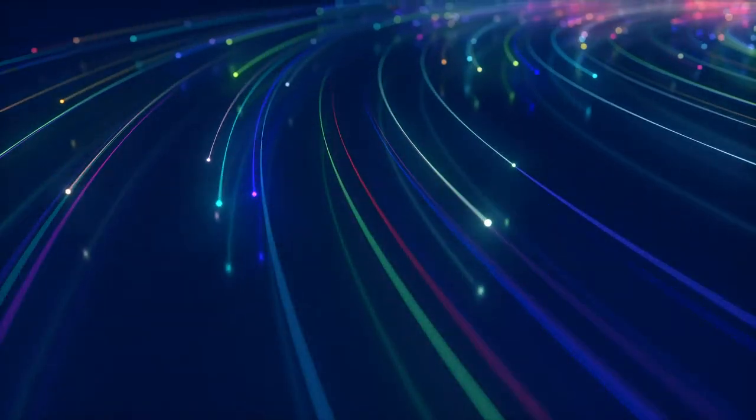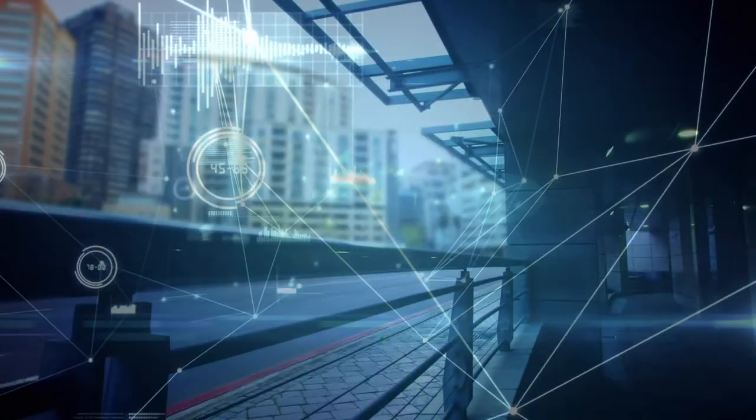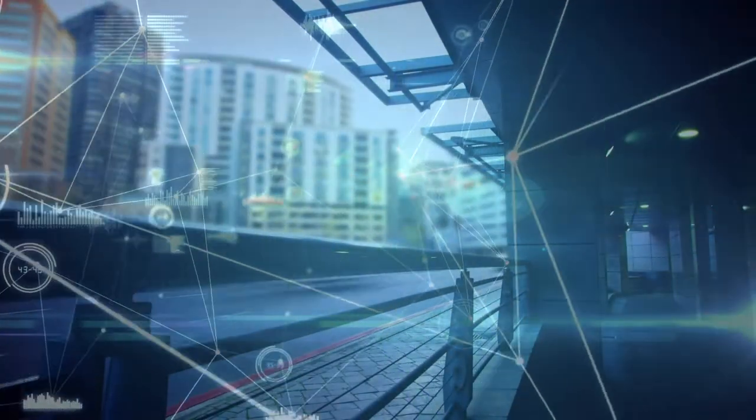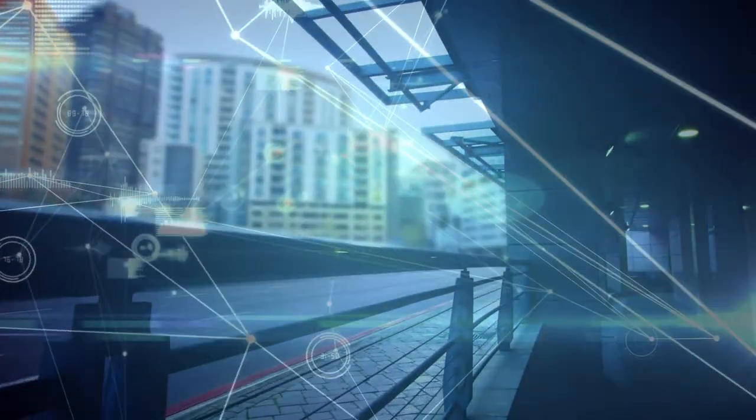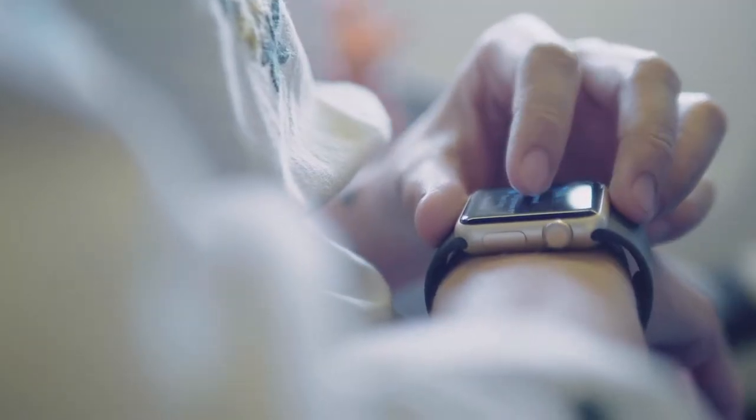Cellular frequency bands have seen a big expansion with the rise of 5G technology. 5G provides instant connectivity to billions of devices, including cars, smart homes and factories, smart energy, virtual reality, wearables, phones, tablets, and more.